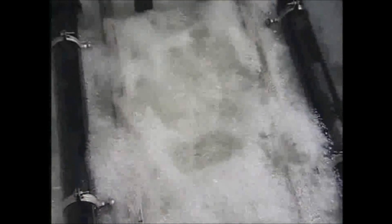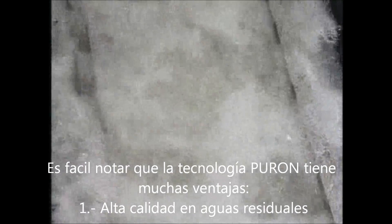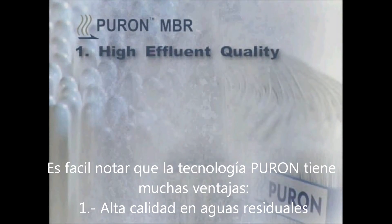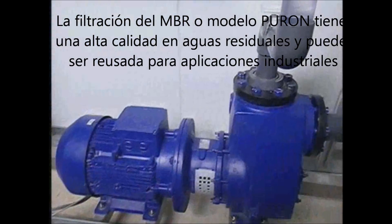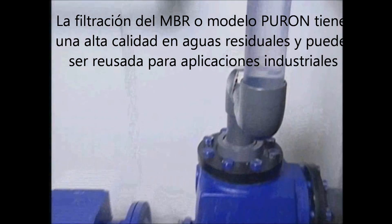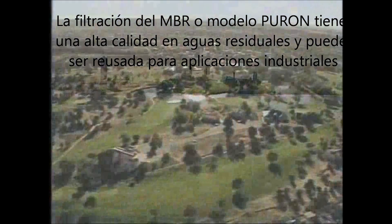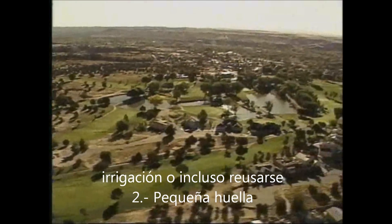It's easy to see that the Puron MBR technology has many advantages. High effluent quality: Puron MBR effluent is very high quality and meets strict discharge regulations, and can be reused for industrial applications, irrigation, or even as a step in a potable reuse scheme.